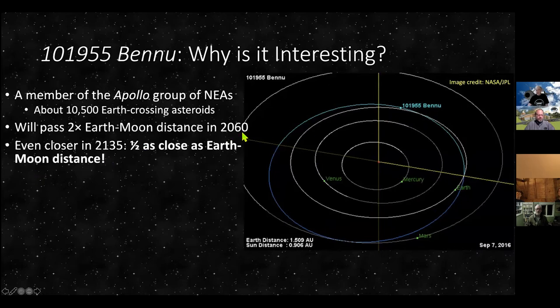In the year 2060, Bennu will pass about twice the Earth-Moon distance away — roughly 500,000 miles — which is considered a close pass. But about 100 years from now, in 2135, it's going to be half as close as the Earth-Moon distance — a little over 100,000 miles. That's really close. So it's very important that we have as much information about the orbit of Bennu and similar near-Earth asteroids, so we can keep an eye on them and hopefully come up with a plan if they are going to impact Earth.